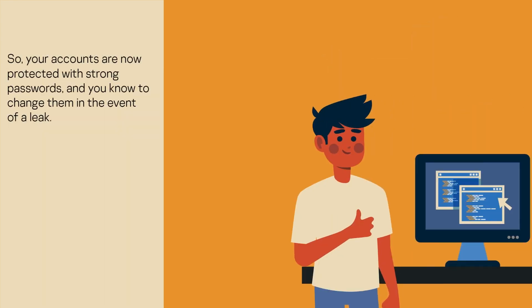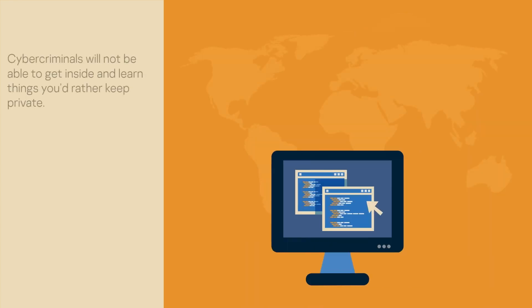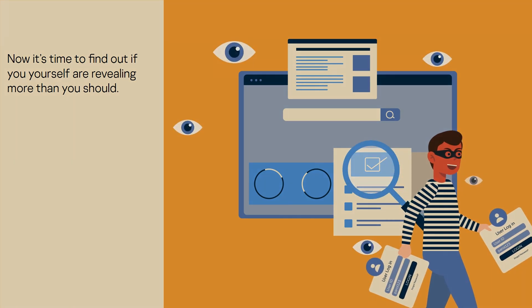So, your accounts are now protected with strong passwords and you know to change them in the event of a leak. Cybercriminals will not be able to get inside and learn things you'd rather keep private. Now it's time to find out if you yourself are revealing more than you should.